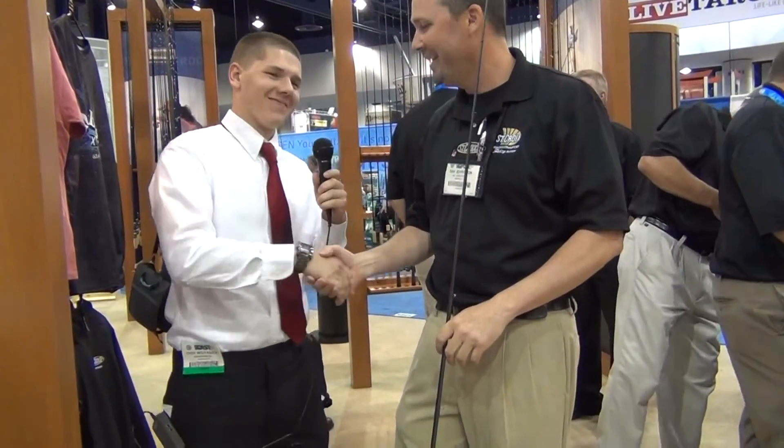I think I'm going to get myself one, definitely. You look good with that tie. Thank you, appreciate it. Alright, thank you.